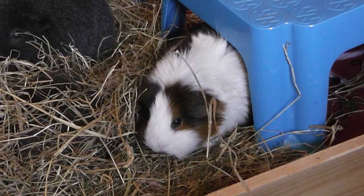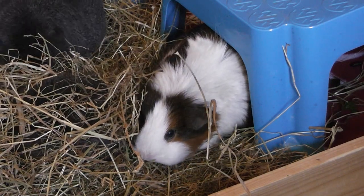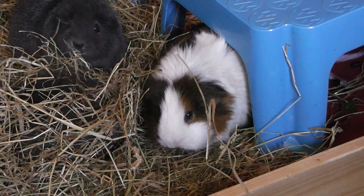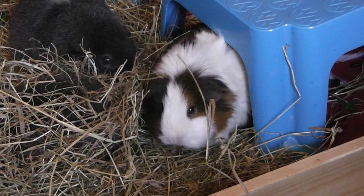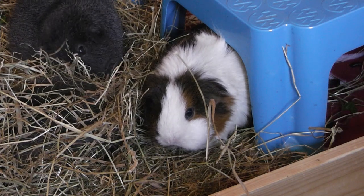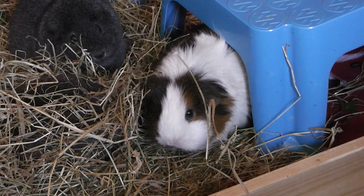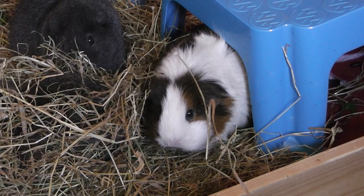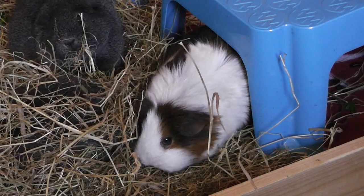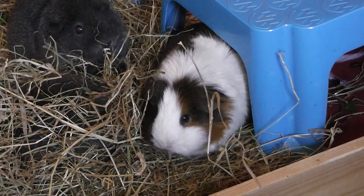That brings me to the next subject: what should you be wearing when washing guinea pigs? Wear old clothes because you're getting hair and water everywhere. I prefer wearing something with short sleeves or sleeveless because my arms always get drenched. I also like to put my arm underneath the guinea pig so they can sit on my arm, which makes them feel a bit more secure.